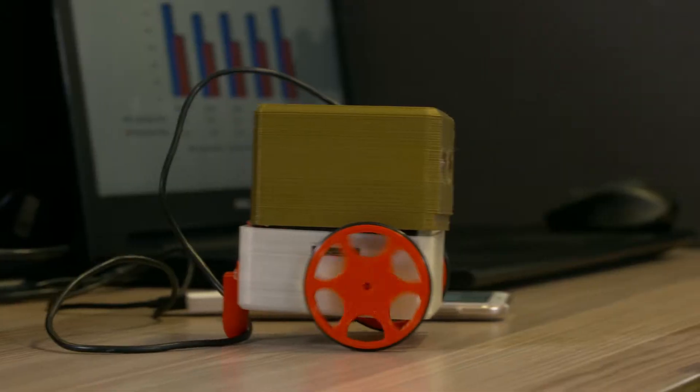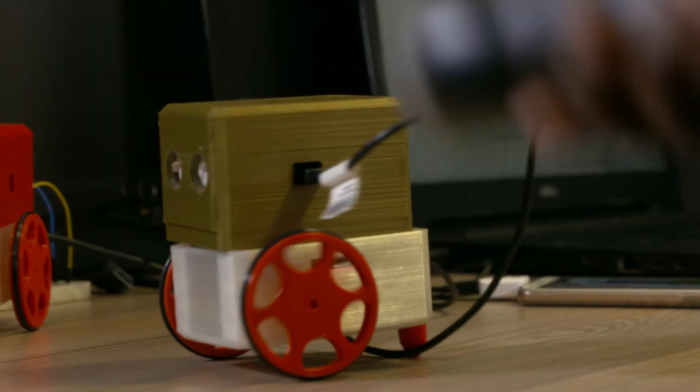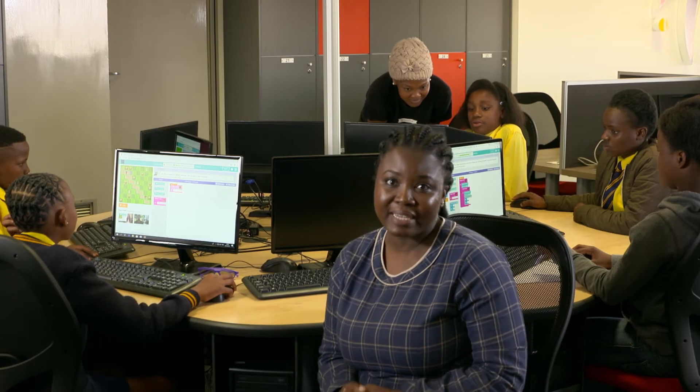What we'd like to do with the SAB Foundation grant is that it will help us to finalize our designs, to produce our pilot inventory, and also develop educational material that will accompany the robotic kits.